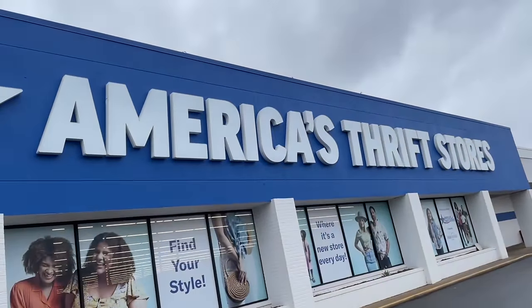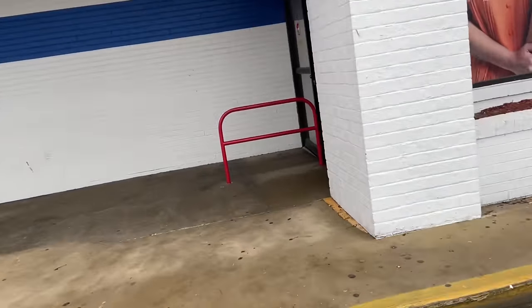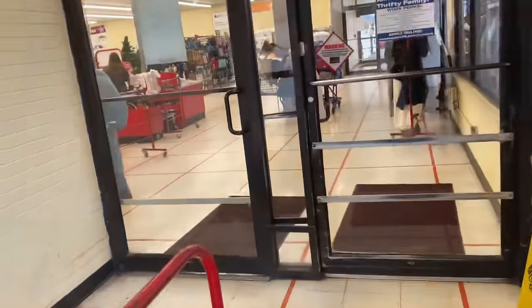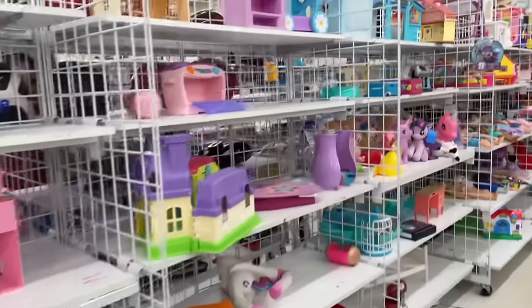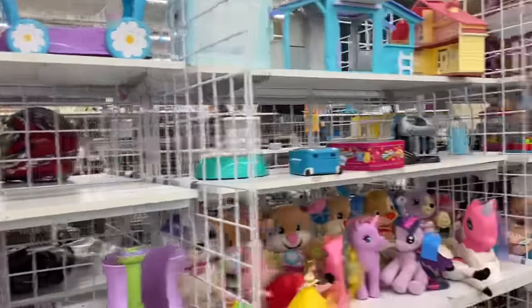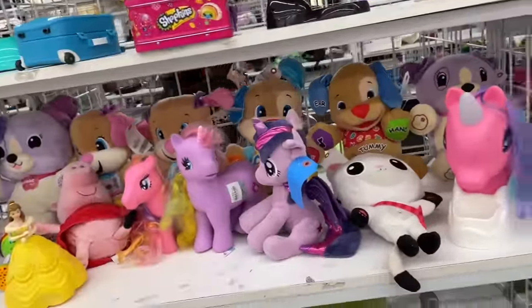Today's video is going to be a doll hunt and haul. Here's the hunt at America's Thrift — just keeping the good luck and good vibes going. What if I find a bubble cut Barbie here? Just kidding. And we've arrived — that's a Calico Critters adjacent house. They cleaned up quite a bit, so I'm very interested to see what's going on.